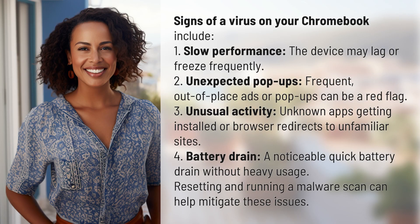Signs of a virus on your Chromebook include: 1. Slow performance — the device may lag or freeze frequently. 2. Unexpected pop-ups — frequent, out-of-place ads or pop-ups can be a red flag.